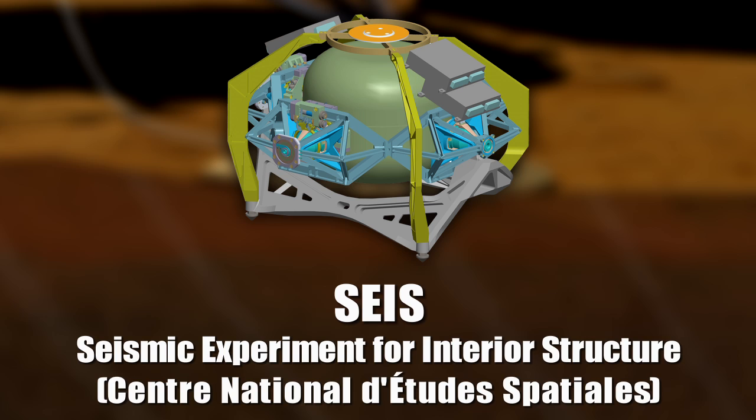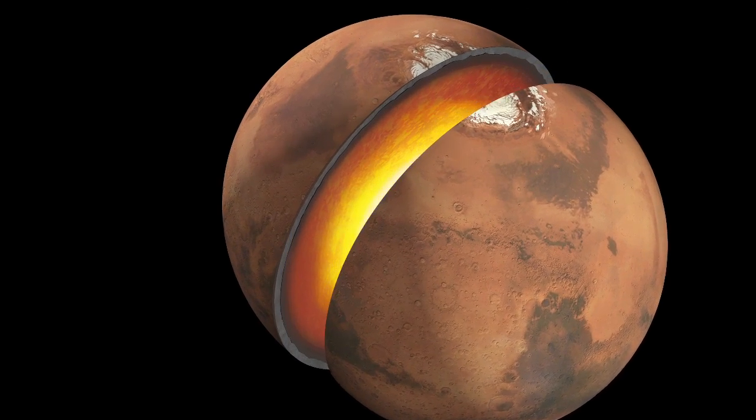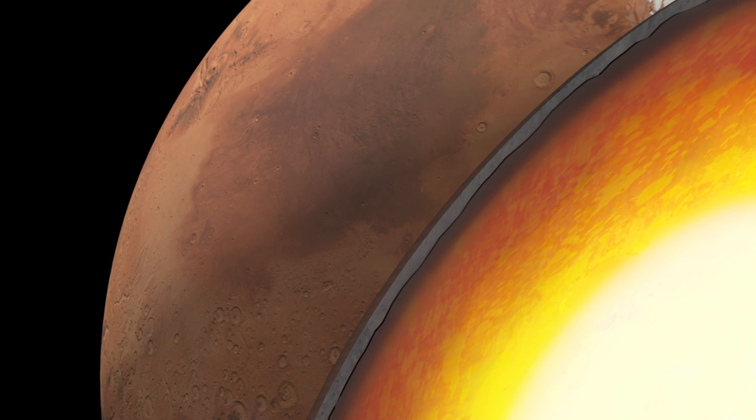A lot of things have come together to make it possible to learn a great deal about the interior of Mars from a seismometer. We used to think we needed four or ten stations on Mars, but we know we'll be able to get a lot of that same information from a single station. We have CNES building our seismometer, which has been under development for many years, and we're fully confident they're going to deliver a quality product on schedule.